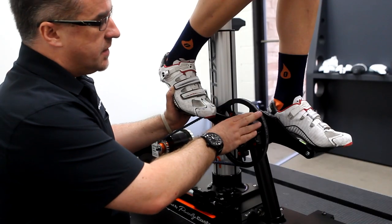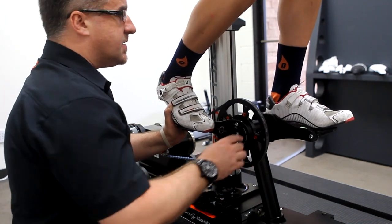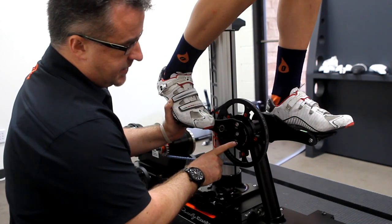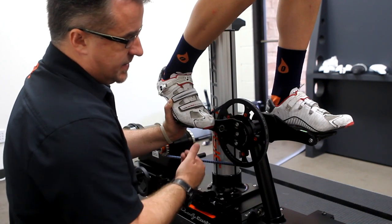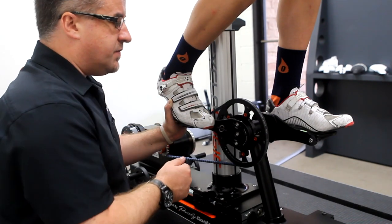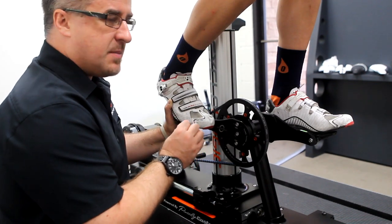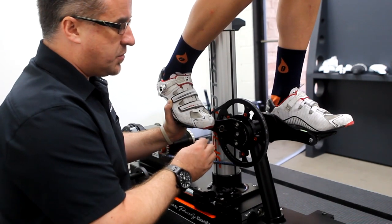The Gates carbon belt drive is joined to the Purely Custom sizing crank. This sizing crank offers adjustability from 155 millimeters to 185 millimeters. The adjustment is accomplished by loosening two bolts and then sliding the crank arm back and forward to get the crank length you want to test. This serves two functions: it allows you to determine the optimal crank length for the athlete, and it also allows you to accommodate a massive leg length discrepancy or any reason you'd like one side shorter than the other.